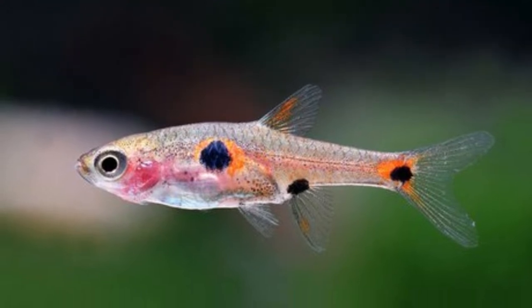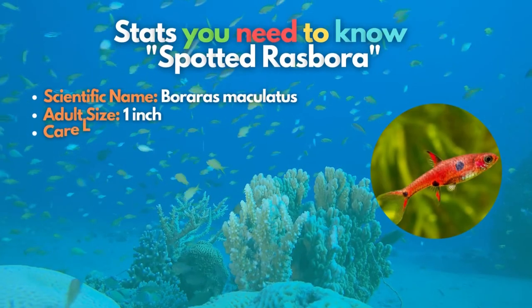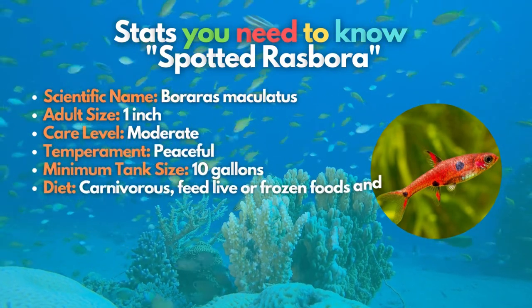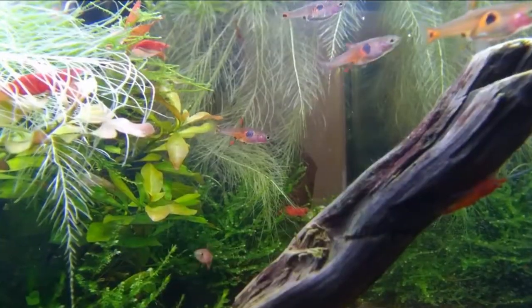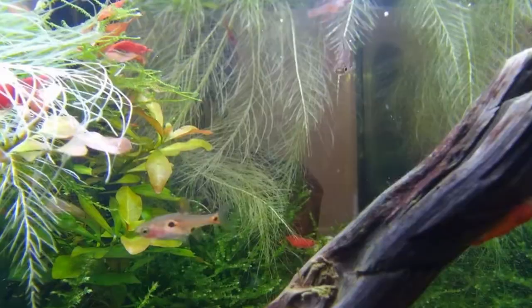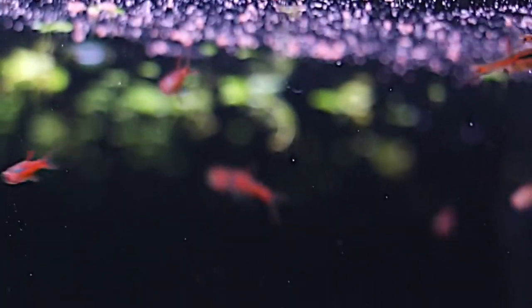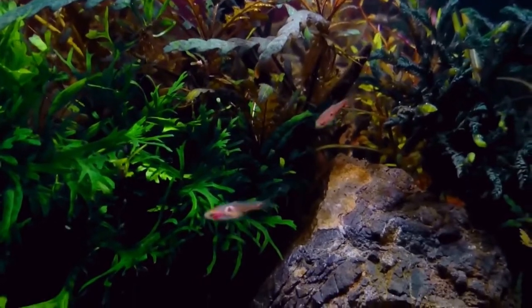Going on to our next spot, meet the Spotted Rasbora. Boraras maculatus was called Spotted Rasbora because of the spots on its body. This nanofish is a slim little schooling fish that is very shy. So as much as possible, you must keep them only with very calm and peaceful fish, or even better, in large groups with invertebrates.